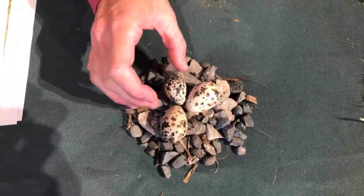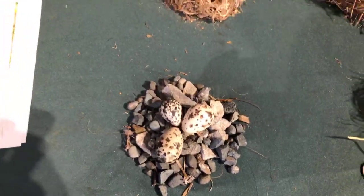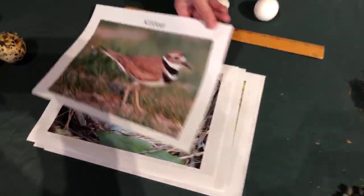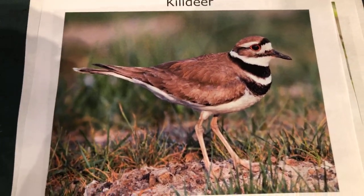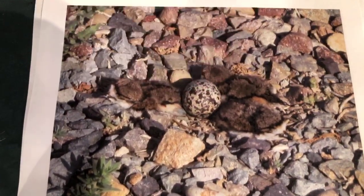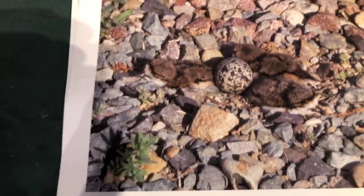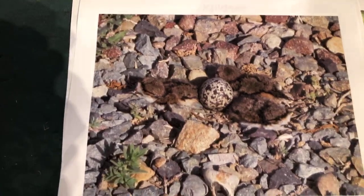I just find the camouflage of killdeer eggs on the rocky ground really fascinating. They also line the eggs up with the pointed ends together — every time I've seen one of those nests they're arranged that way. Here's our killdeer — a beautiful bird. You'll see them in open fields. And there in the nest photo you can see three babies and one egg that hasn't hatched yet. Great camouflage — that's great for them!